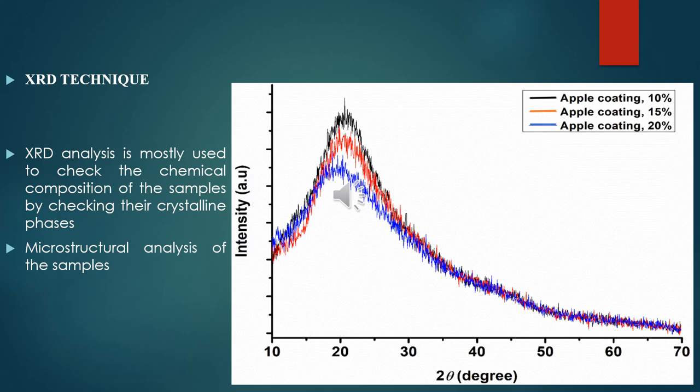XRD analysis is mostly used to check the chemical composition of samples by checking their crystalline phases and microstructural analysis. The black line shows apple coating with 10% concentration, the red line shows apple coating with 15% concentration, and the blue line shows apple coating with 20% concentration.